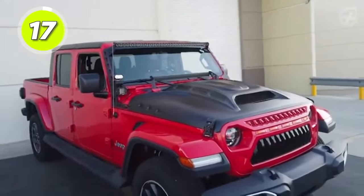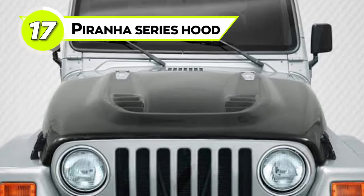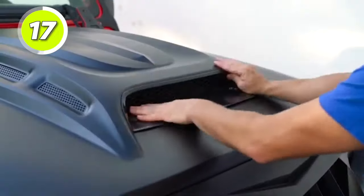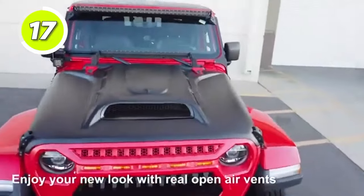Do you want to add a distinctive look or style to your Jeep? The Piranha Series hood is the best buy for you. The hood functions with an air vent to boost the engine's cooling and run more efficiently. It also has heat extraction side vents to increase the extraction of heat from the Jeep's engine.